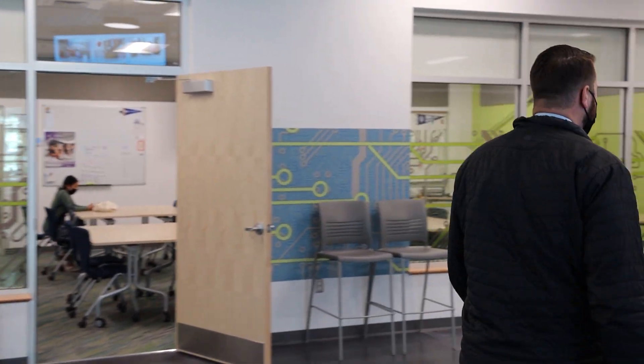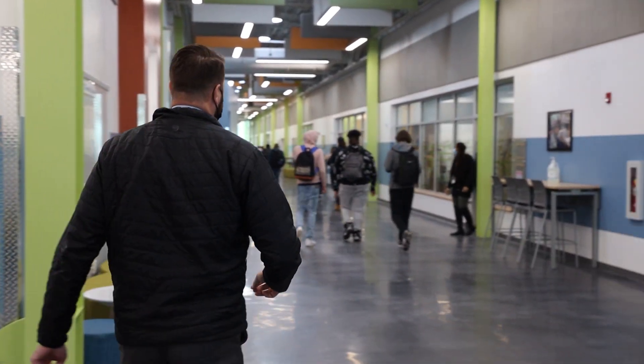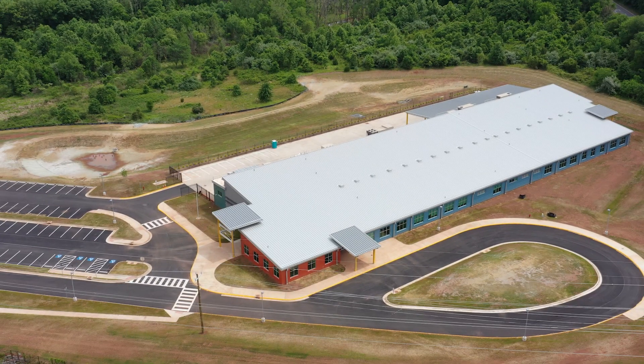This year, Culpeper County Schools has opened not just a new school, but a world of new opportunity for our students and our community. The Culpeper Technical Education Center — CTEC.